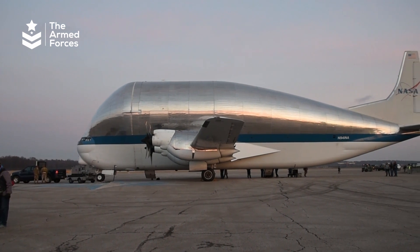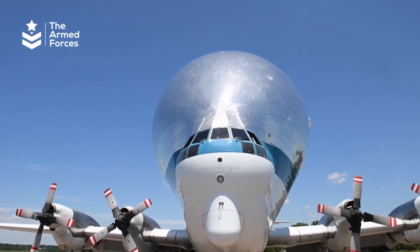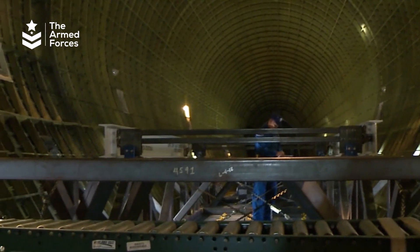The Super Guppy is 43.84 meters long and 14.78 meters in height, and can carry loads up to 50 feet long and 20 feet wide.